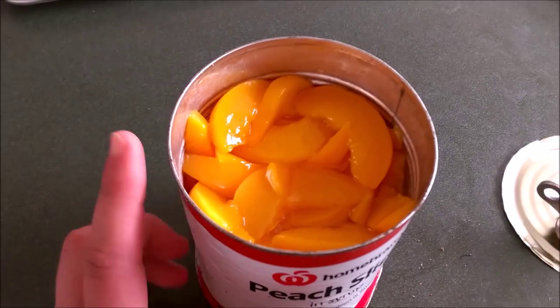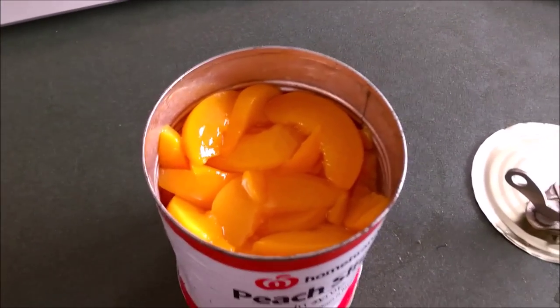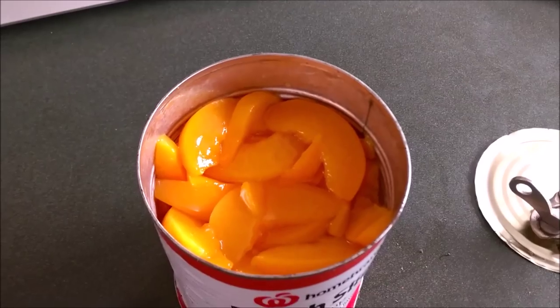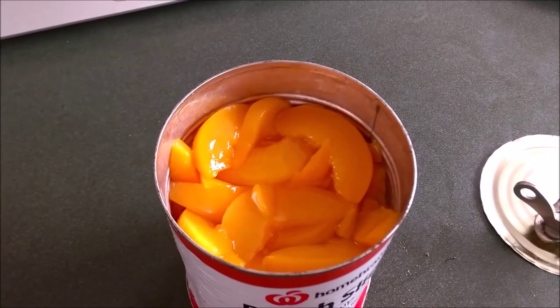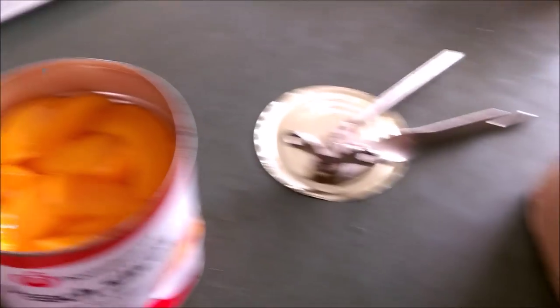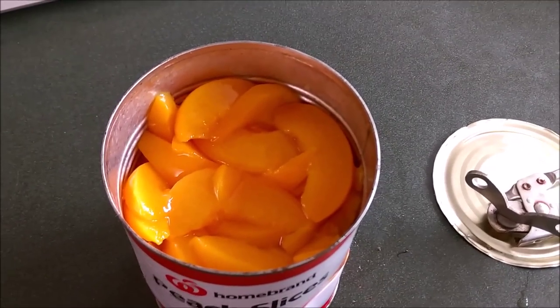Tin peaches! Tin fruit can be an alternative if you want. I like to eat a lot of fruit and I don't really have a lot of fruit in my cupboard, so for lunch today I'm gonna have tin peaches and also some oats. I'm just gonna try this — it's only one day, it's not gonna kill me.